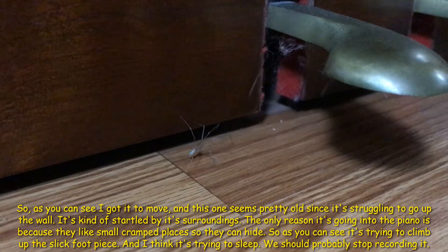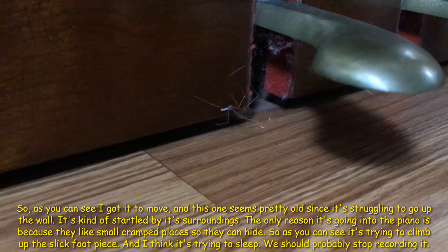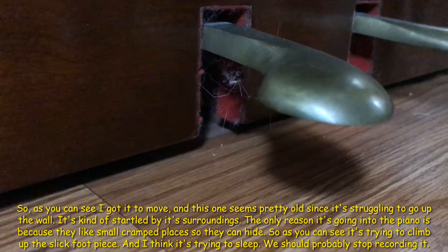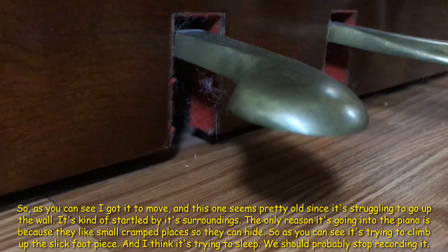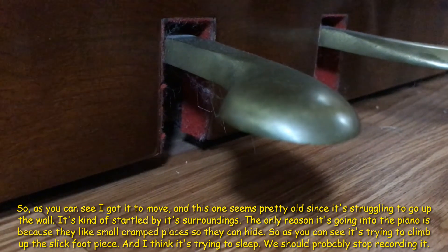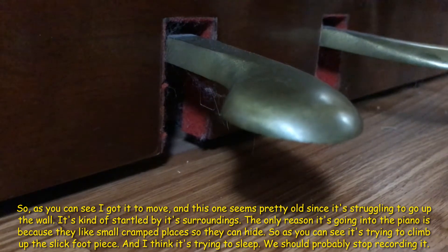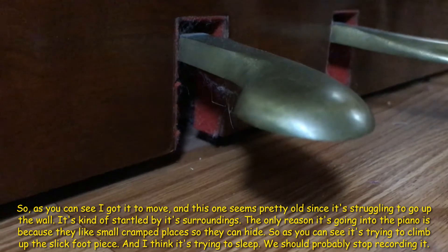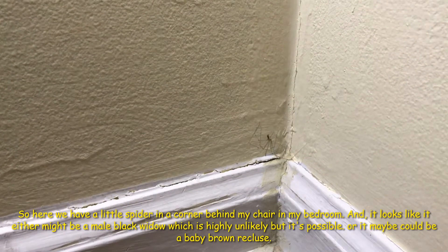As you can see, I got it to move, and this one seems pretty old and is struggling to go up the wall. It's kind of startled by its surroundings. The reason it's in the piano is because spiders like small spaces where they can hide. As you can see, it's trying to climb up this foot piece. I think it's trying to sleep — we should probably stop recording.